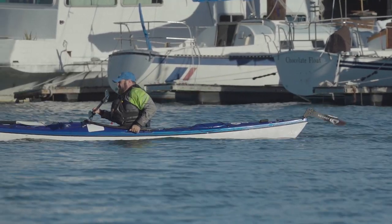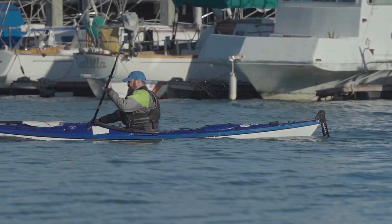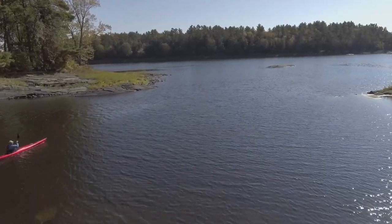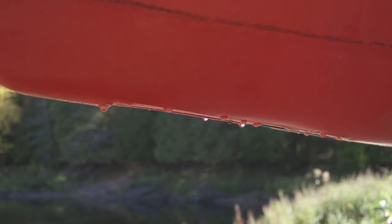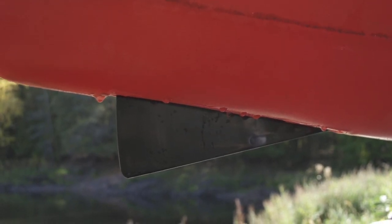The rudder is used to steer your kayak to counteract its desire to weather cock. The skeg does the same thing, although it works a little differently. The depth that the skeg is deployed dictates how much effect it will have. When the skeg is fully retracted, your kayak will turn into the wind while paddling. When the skeg is fully deployed, your kayak might even turn downwind instead. The trick to using the skeg is to deploy it enough to counteract the wind and hold a straight course while paddling.